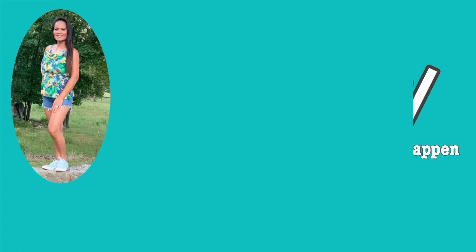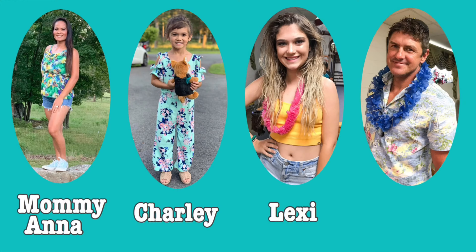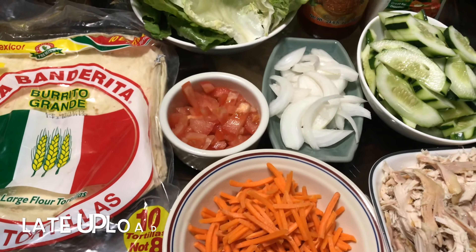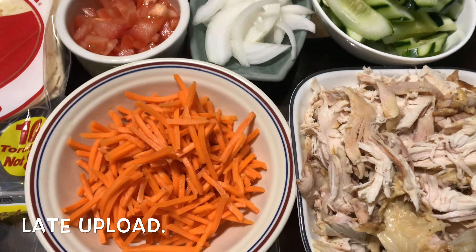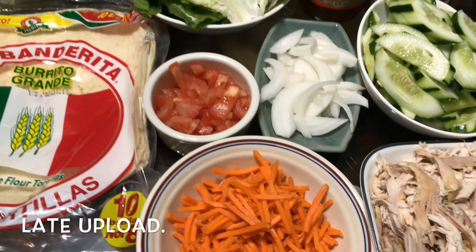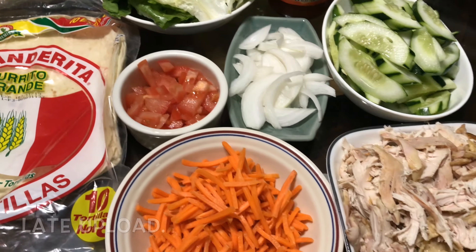Hello everyone, it's Friday night and tonight we are having a simple dinner. We're going to do a rotisserie wrap, and here are the ingredients that we may be using.